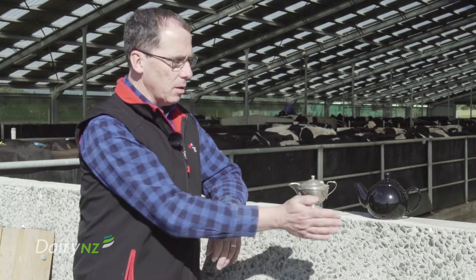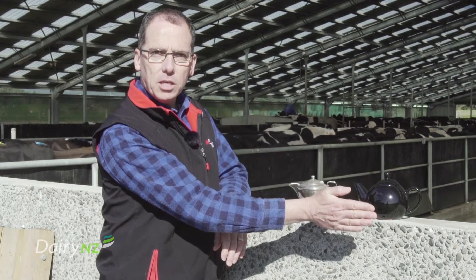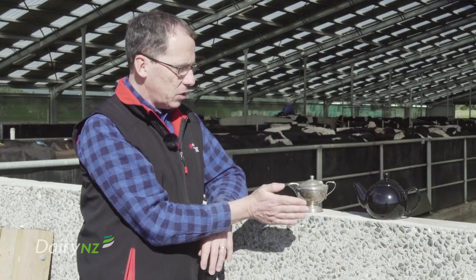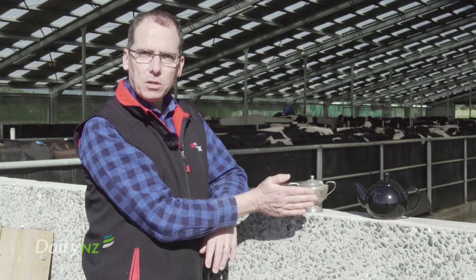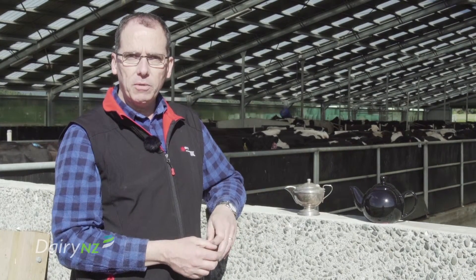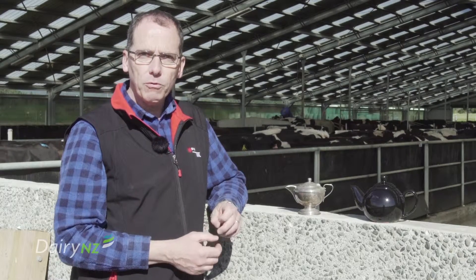These are both filled with 100 degrees boiling water. By placing your hand near the black teapot you can feel the heat radiating off it. Placing your hand near the silver teapot you can't feel the heat. That's because a shiny surface or a silver surface has a very low rate of heat radiation. So the material that you choose for the roof has a big impact on how much radiation comes off it onto the animals.